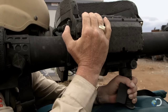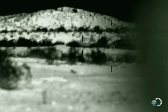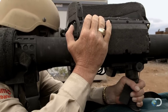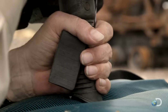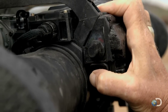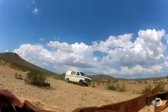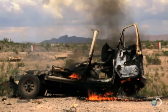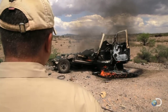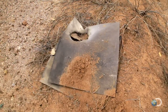Target acquired. Engaging rocket. That's a good shot there. Serpent has blasted clean through the steel plate.